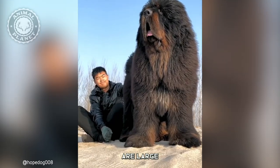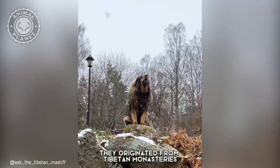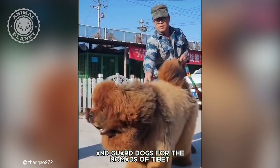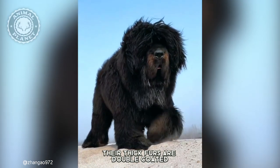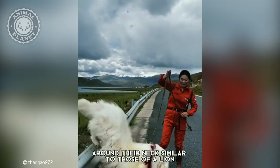The Tibetan Mastiffs are large, strong, and protective breeds. They originated from Tibetan monasteries, where they were used as watchdogs and guard dogs for the nomads of Tibet. Their thick furs are double-coated with thick manes around their necks, similar to those of a lion.